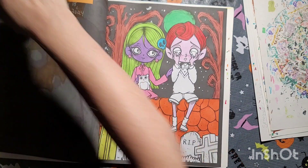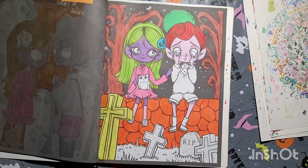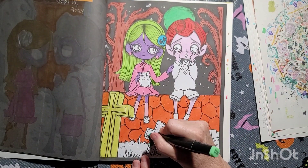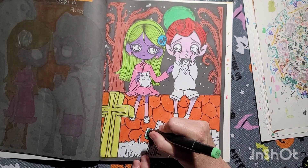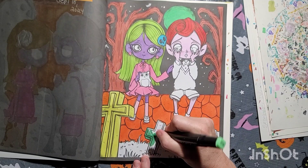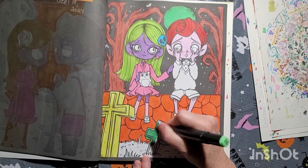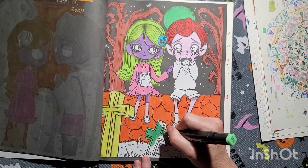Deck, you're cute, sweetie. Deck, you're plum cute, darling. You're cute, Jack.